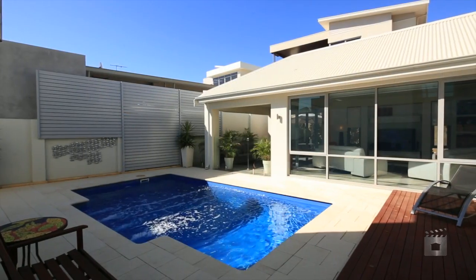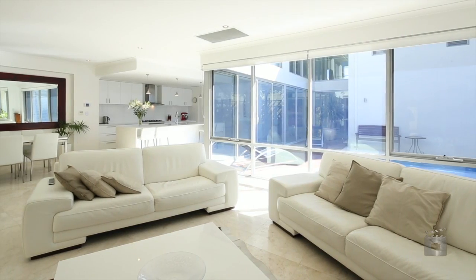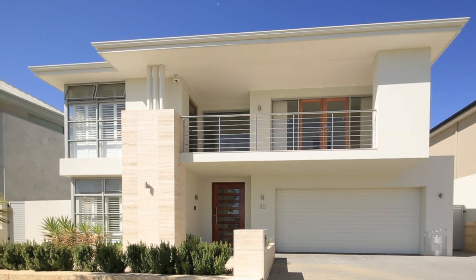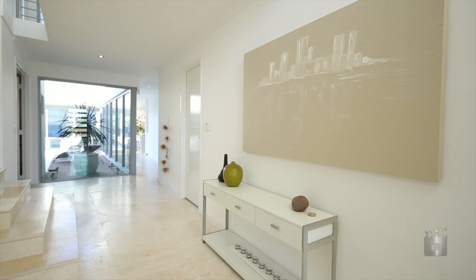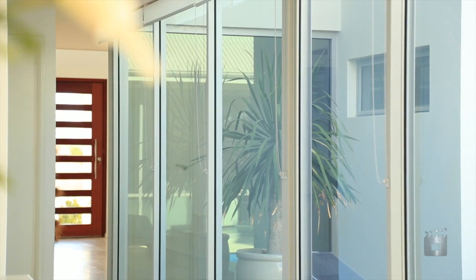Hi, I'm Brad Mylos from Harcourts Realty Plus and we'd like to welcome you to this stunning four-bedroom, three-bathroom Bellagio-built home at 30 Newark Turn in North Coogee. With almost 400 square metres of building area and only the finest in quality fittings and fixtures featured throughout, this exemplary double-storey residence is based on the award-winning Casa del Mare display home design and is a testament to the meticulous attention to detail on offer within.